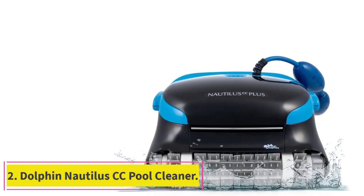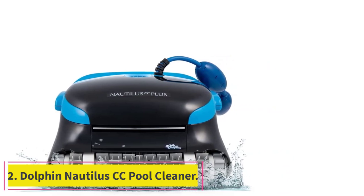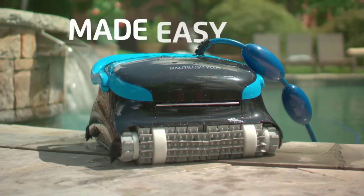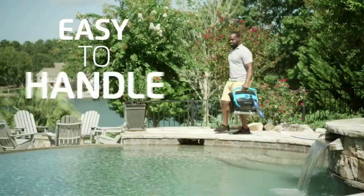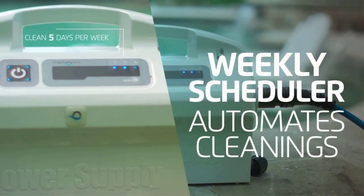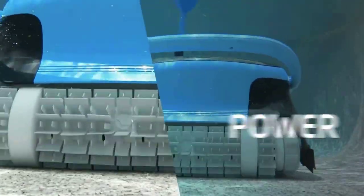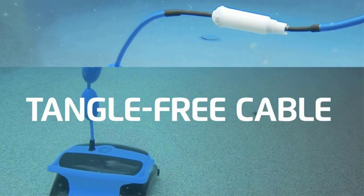Number 2: Dolphin Nautilus CC Pool Cleaner. Next up is the Dolphin Nautilus CC Plus Automatic Robotic Pool Cleaner, a model with a slightly lower price point than its predecessor. It has all the amazing features though, including its ability to clean pools up to 50 feet in length and features a tangle-free cable. After just 2 hours of hands-free cleaning, you'll be able to dive into your pool without any heavy lifting on your part.